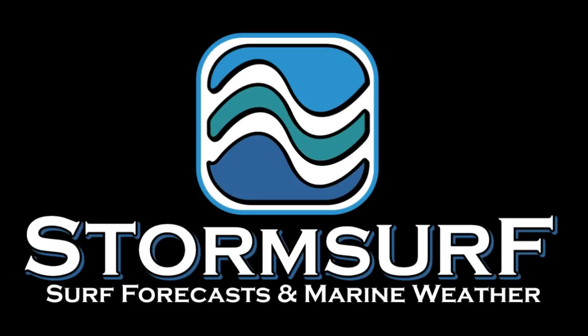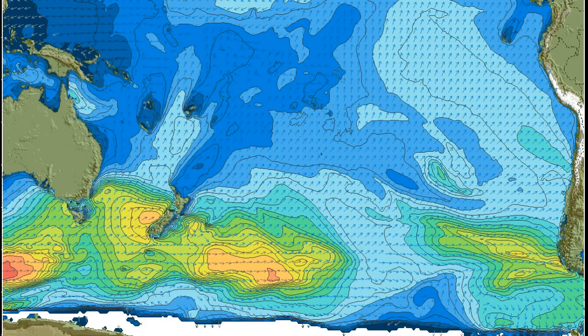Welcome to the StormSurf Video Surf Forecast for the week starting Sunday, May 20th. Looking at significant wave heights for the South Pacific Ocean, we see an area of 20 to 22 foot seas southeast of New Zealand, not really doing a whole lot and certainly not capable of generating swell. Otherwise, we see what appears to be a developing pattern building for the Tasman Sea, but we'll get into that in a little bit.